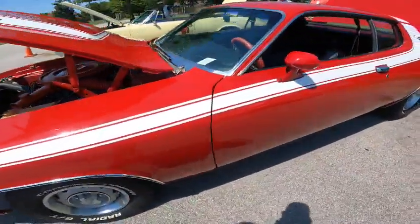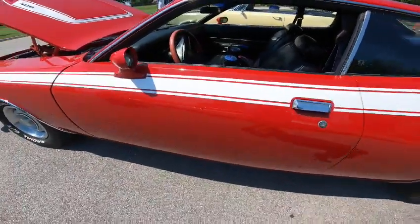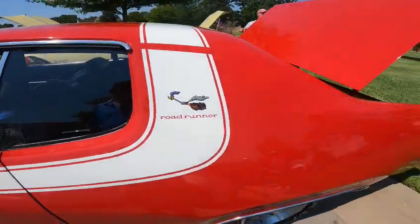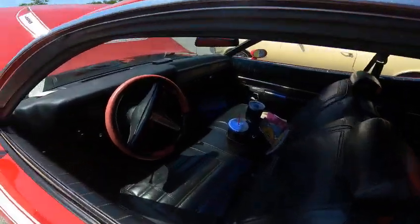How many miles is this thing showing? 106,000. I absolutely love this car. What a ride.